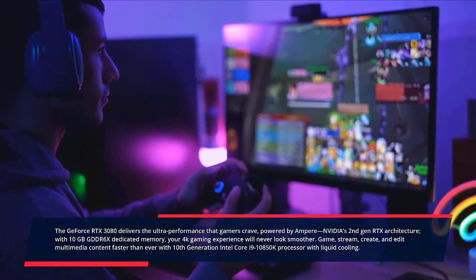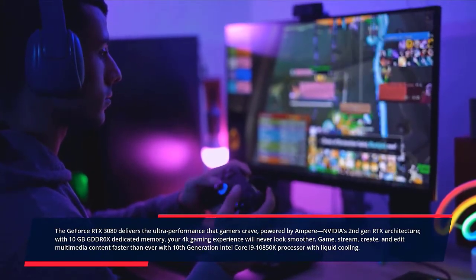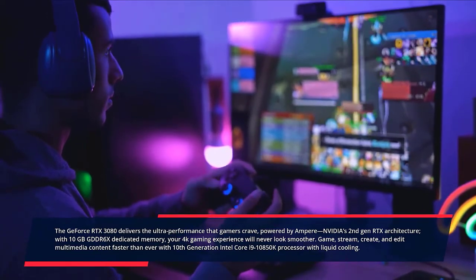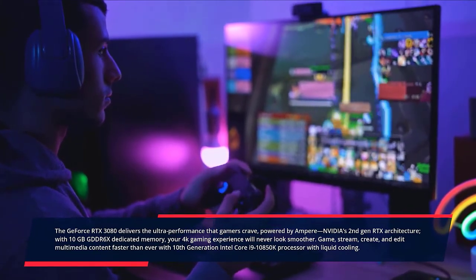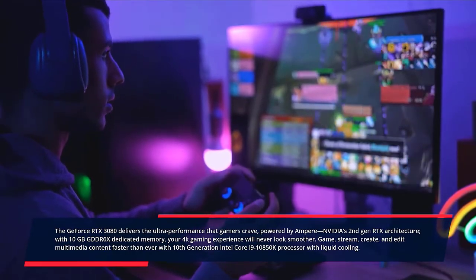Game, stream, create and edit multimedia content faster than ever with the 10th-generation Intel Core i9-10850K processor with liquid cooling. With 32GB of RAM, everything from browsing multiple web pages to playing games gets a boost. Check the description for prices.